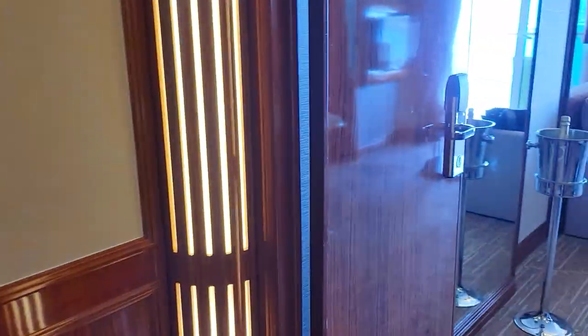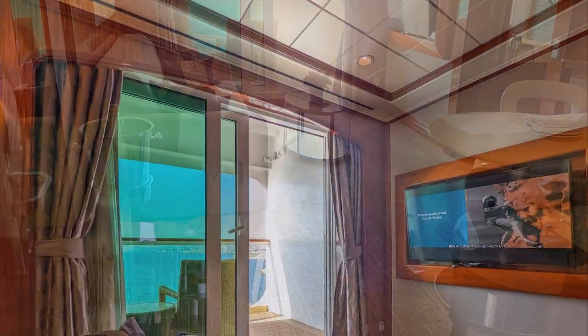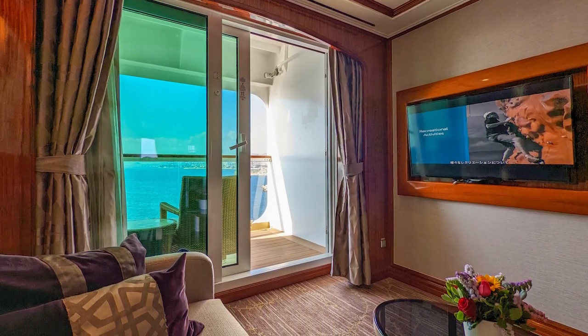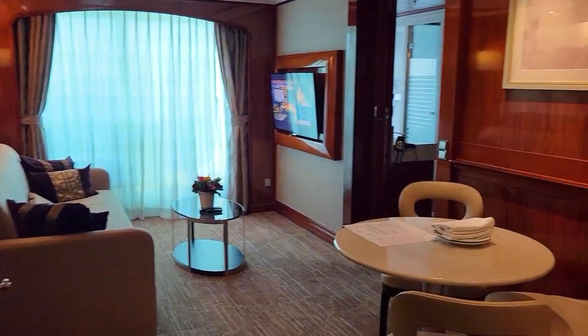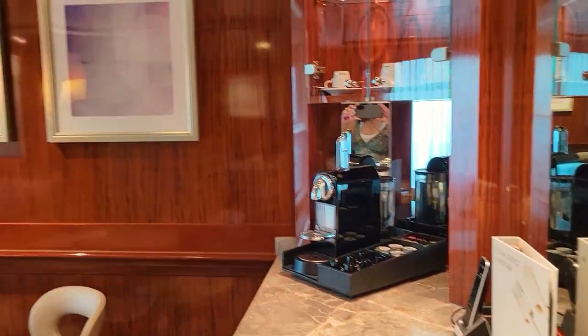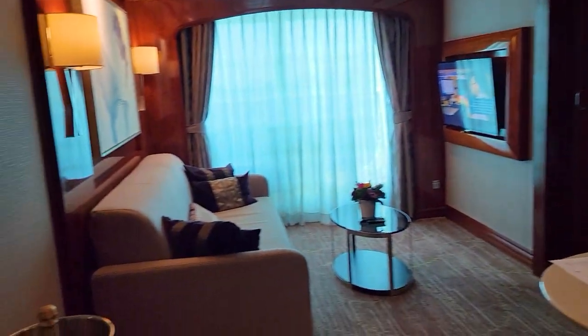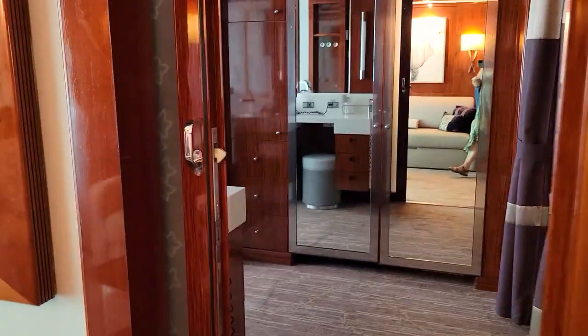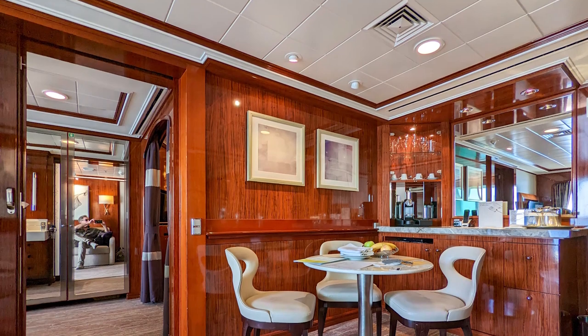We could ask for extra towels anytime we wanted. What's very nice about this two-bedroom suite is that it comes with your own butler 24 hours a day. You have a spacious living room and dining room area, a little butler pantry with a coffee maker. The bathroom connects and accesses the main bedroom sleeping area just past the dining area.